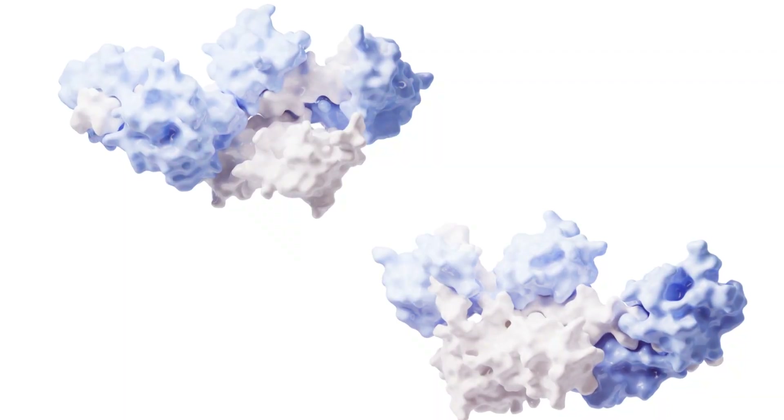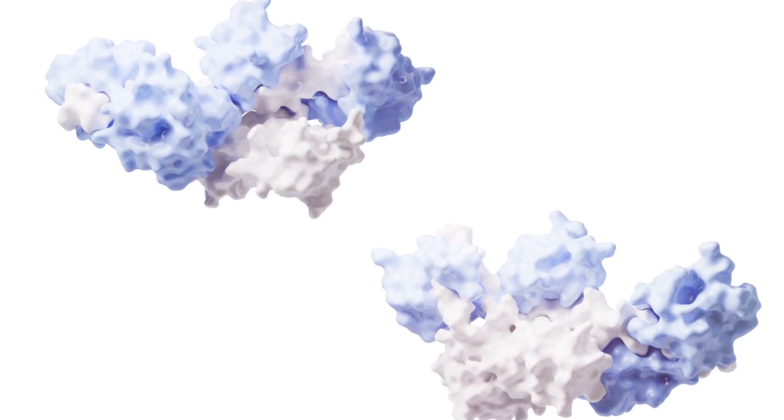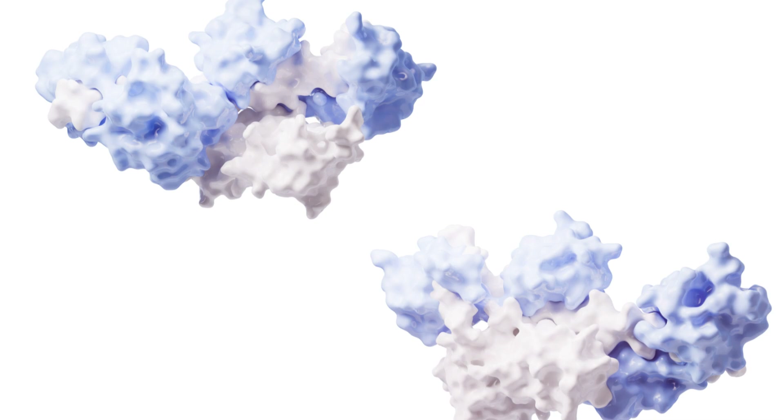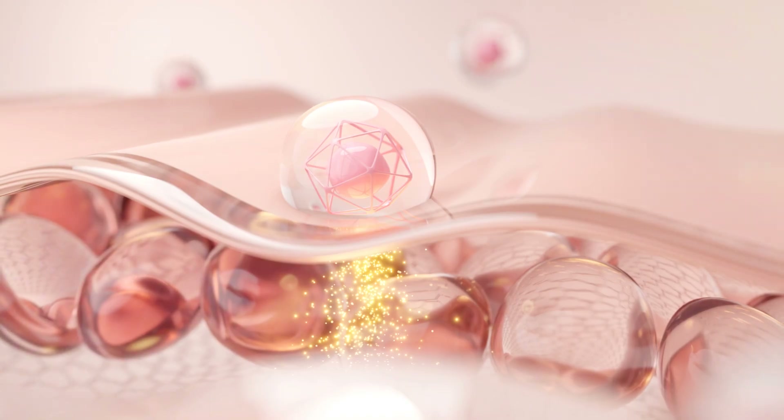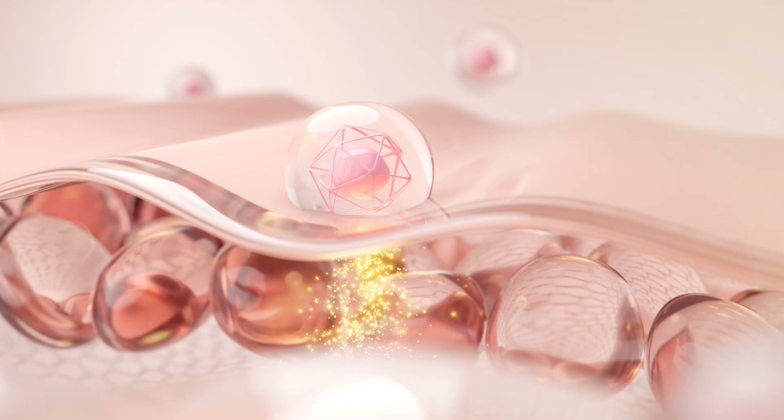Inside the nerve terminal, Botulinum Toxin targets key SNARE proteins, essential components for releasing acetylcholine, the neurotransmitter responsible for muscle contraction. This blockade prevents acetylcholine release, leading to a temporary and controlled relaxation of the targeted muscles.